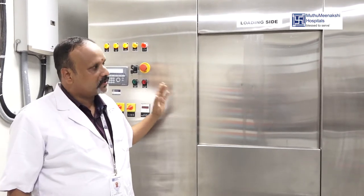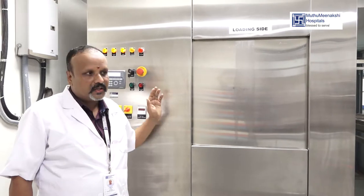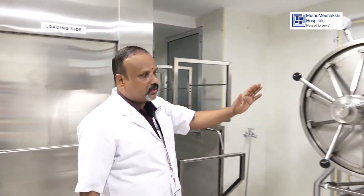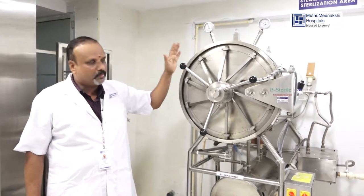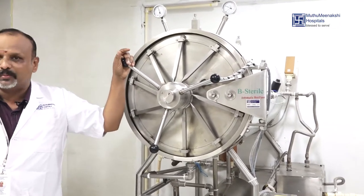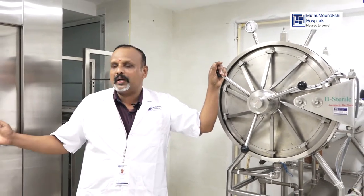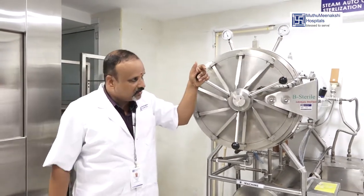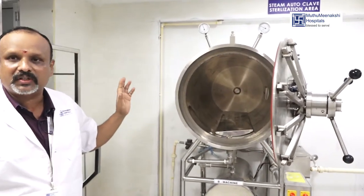This is a new machine — there are no machines like this in the Kudukota district. This is a rectangular type of autoclave machine. This is a cylindrical type of autoclave machine. The cylindrical type runs a 121-degree cycle, while the rectangular type runs only at 134 degrees as a constant cycle. So in this machine there are two cycle options: 134 degrees and 121 degrees. We load and unload the cylindrical type manually.